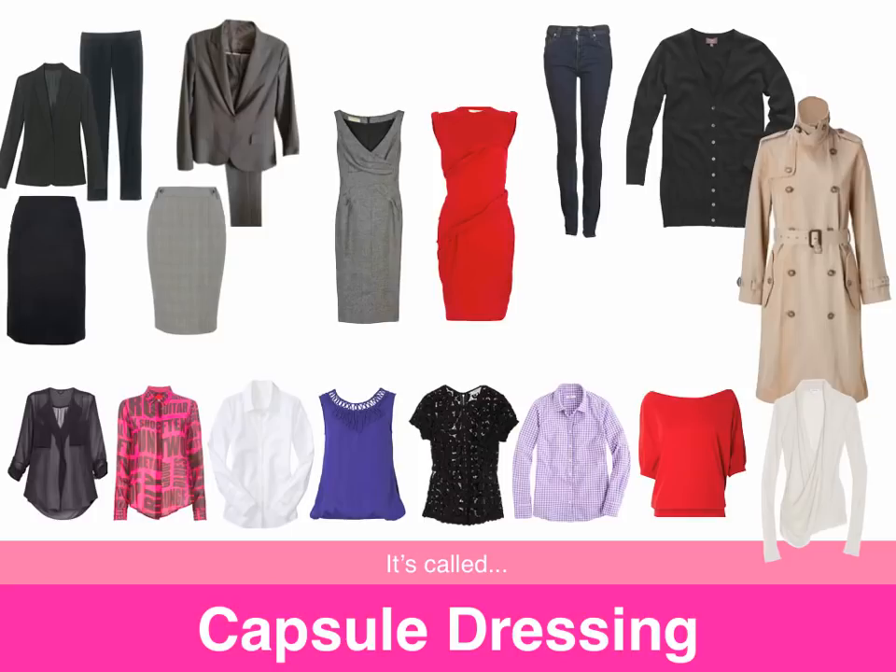The elements of a capsule wardrobe will depend on the dress code of your office, but for the standard office that requires professional work attire, here are the recommendations for building a capsule wardrobe.